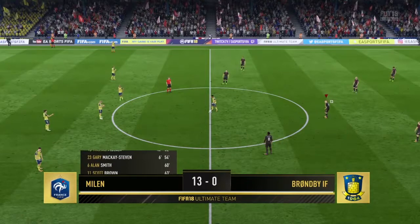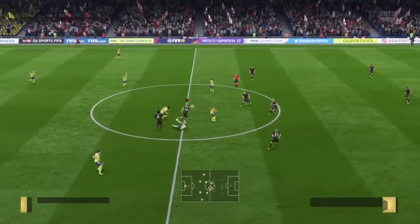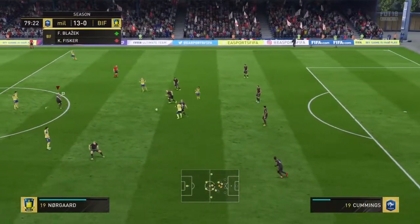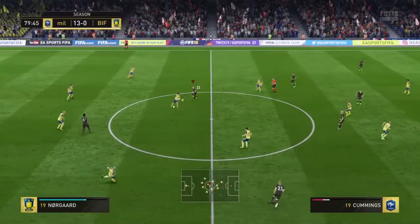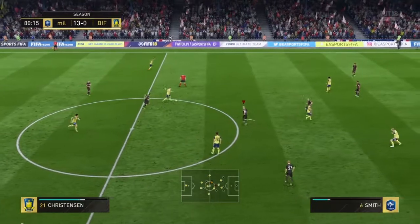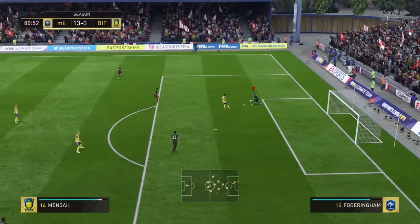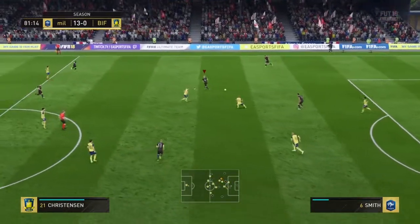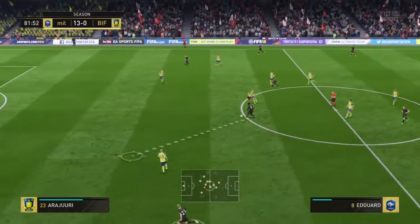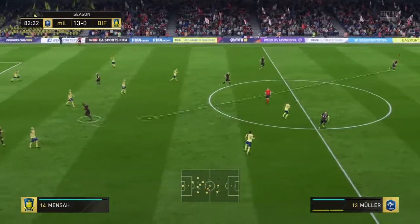One team really on their game today, the other very off-color. Sometimes being favourite in a match can weigh heavily — expectation and all that. It's not a problem for this team. I think their manager will be delighted because they've not taken it easily at all — they've given respect to their opponents. And that goalkeeper can just saunter out and pick that up.